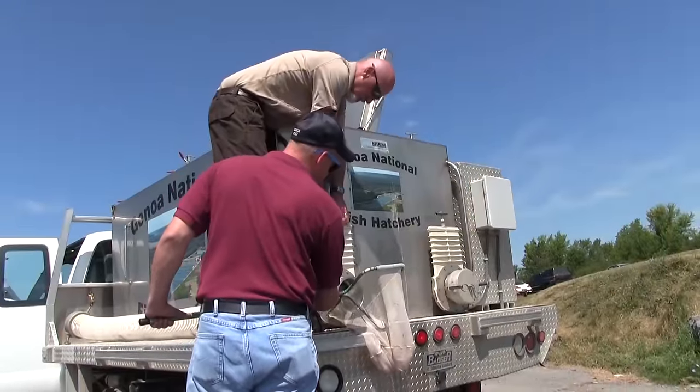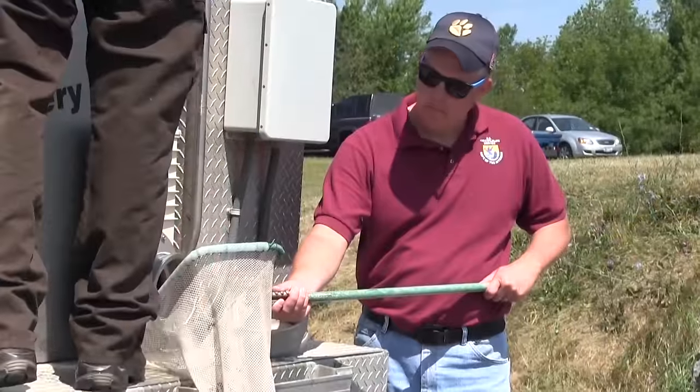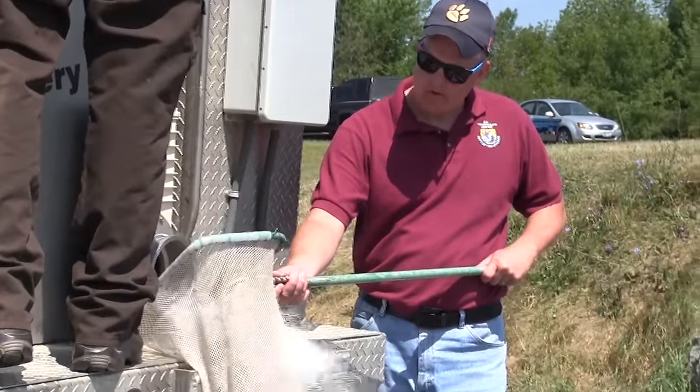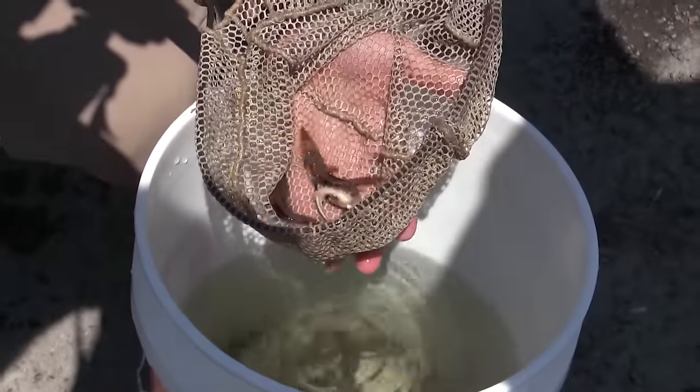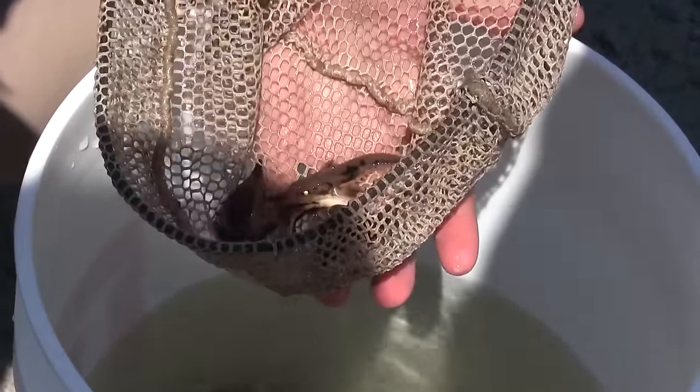What we're doing today is stocking surplus fish — lake sturgeon. We have a target goal for the fall of ten thousand five hundred. We basically end up taking more eggs than we need just to ensure we get to that ten thousand five hundred.